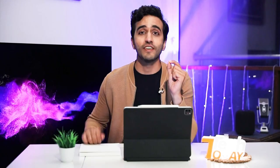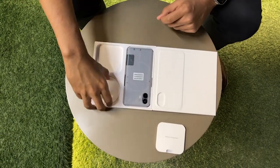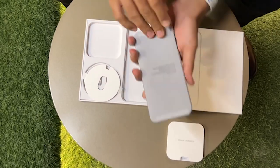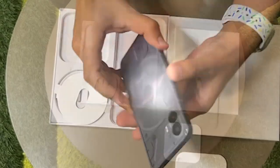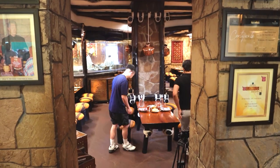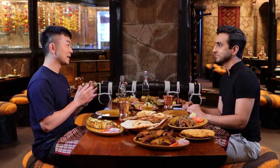But now we're going to unbox the Nothing Phone 2 and tell you whether this is a true game changer. If I was to do a standard review, I'd tell you everything about the phone. But we've had the exclusive opportunity to spend some time with Karl before the mega launch. And when he talks about design and really making tech fun again, I think he means business literally.